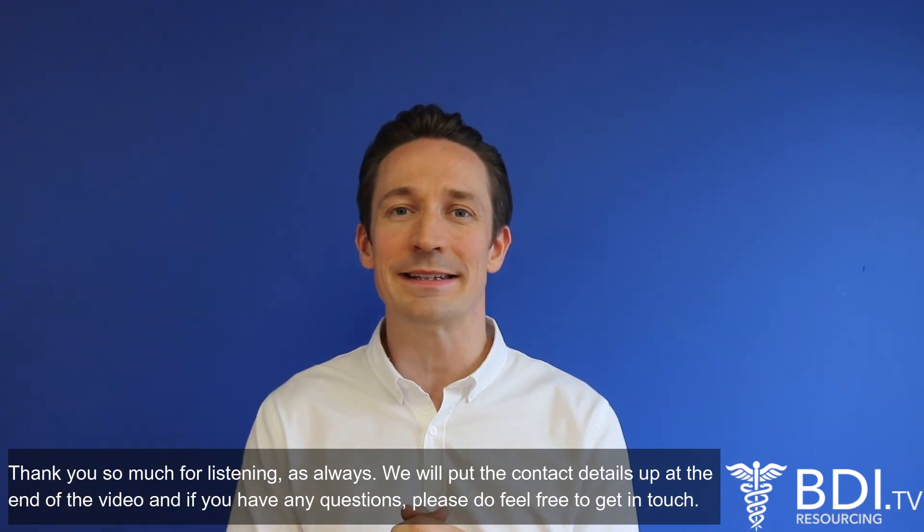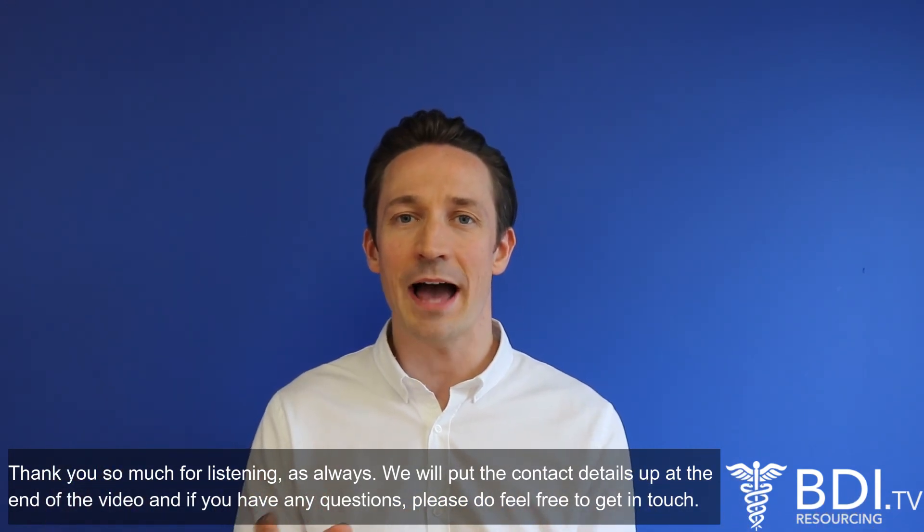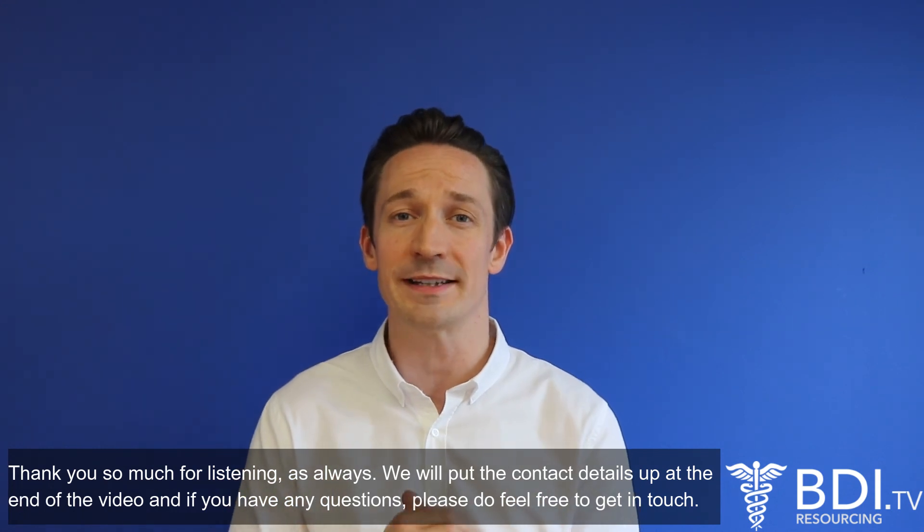Thank you so much for listening. We'll put the content details up at the end of the video, and if you have any questions, please do feel free to get in touch.